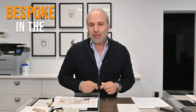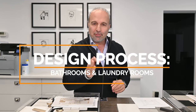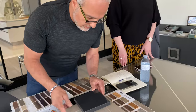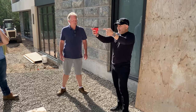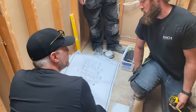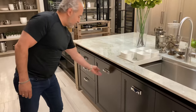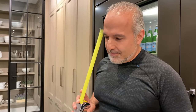Hey everybody, welcome back to Bespoken The Burbs. On today's episode, we're talking about the finishes in all the bathrooms and the laundry rooms. I'm Ramson Kocchi, the founder and principal of Kocchi Design Build and Snow Lap Surfaces. I've been in the design and construction industry for over 25 years. I've decided to do an entire series around my own personal real estate investment, taking a builder's custom-like home to an entirely new level.